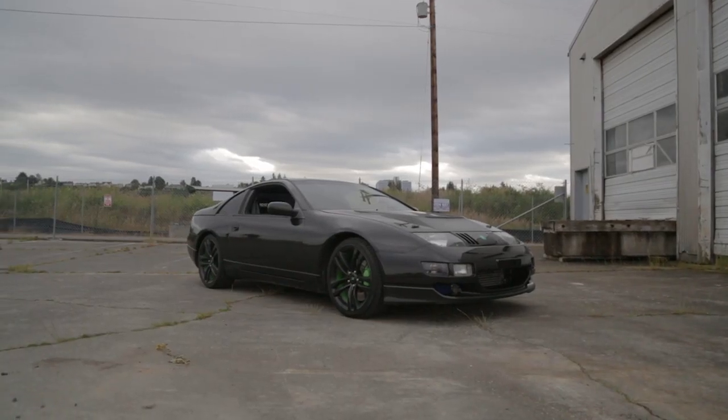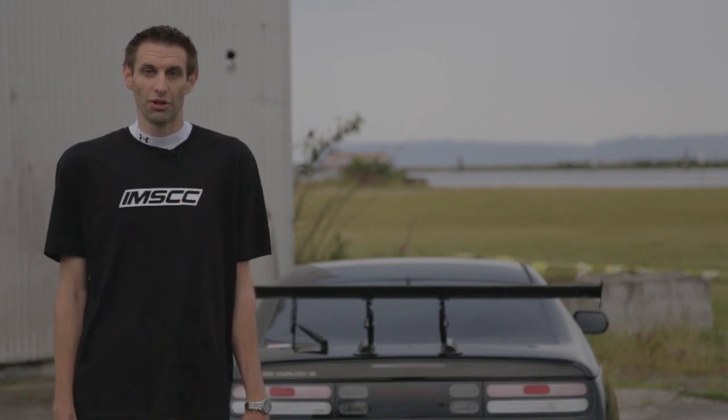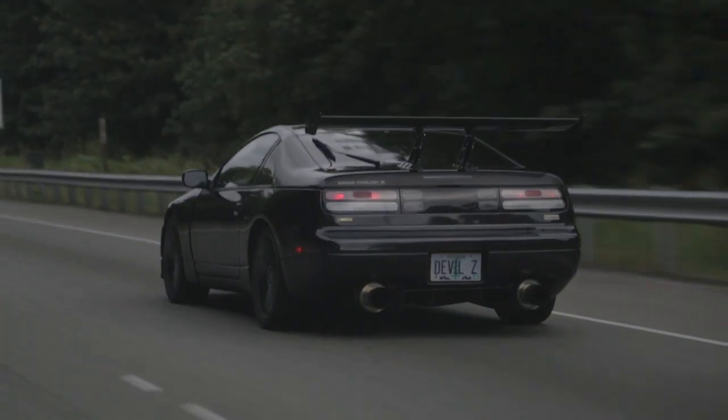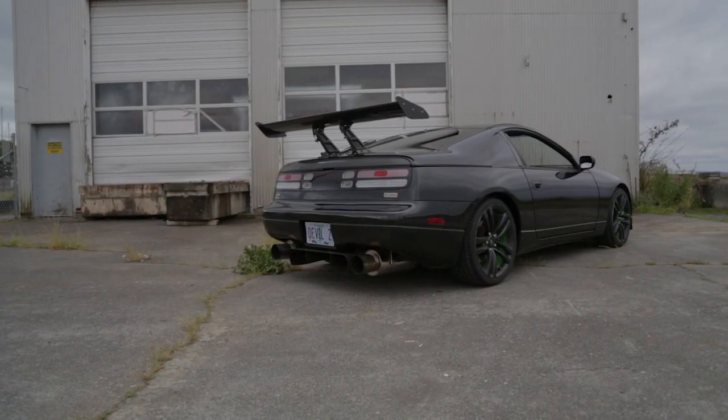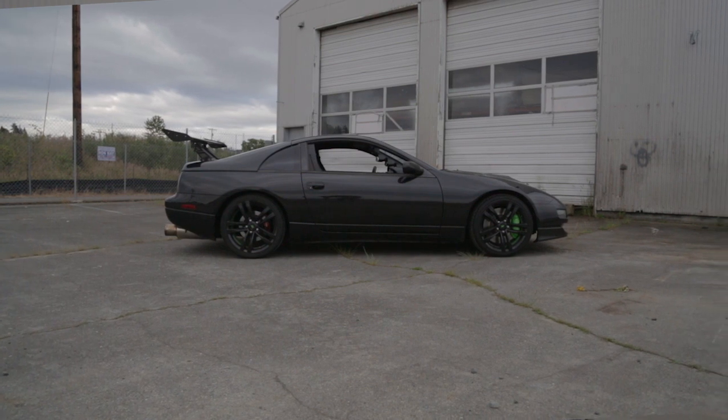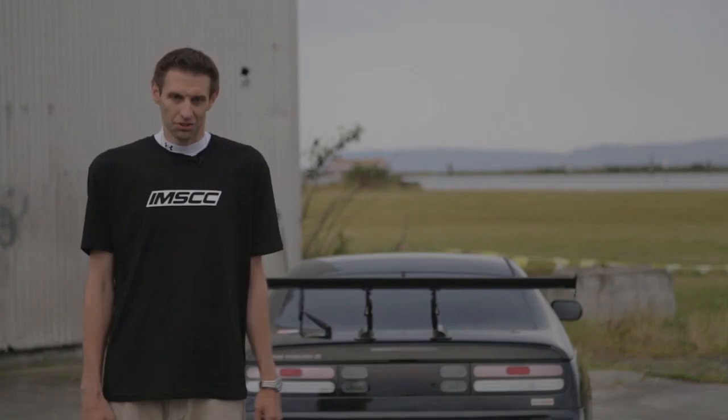The people I'd like to thank for helping me with this build — first of all my brother CJ at Arsenal Motorsports. He took care of the car for me while I was spending a few years over in Japan. I also want to thank Mamiya-san and everyone at A GeoCreate back in Japan. Arigatou gozaimasu.